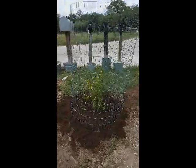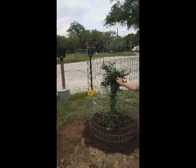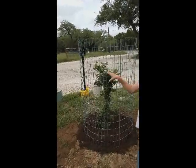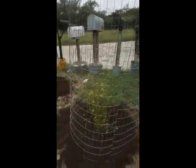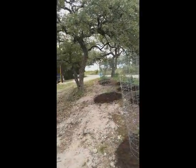And this is a pyracantha. You've seen these where they put out the orange berries. So that's another thing — we've got a butterfly, hummingbird, and bird attractive.